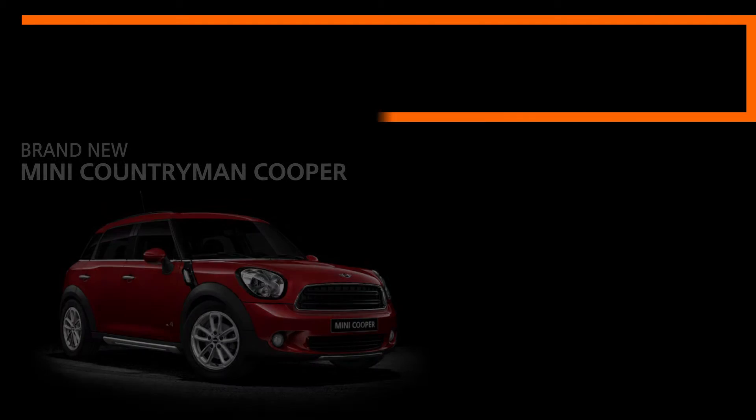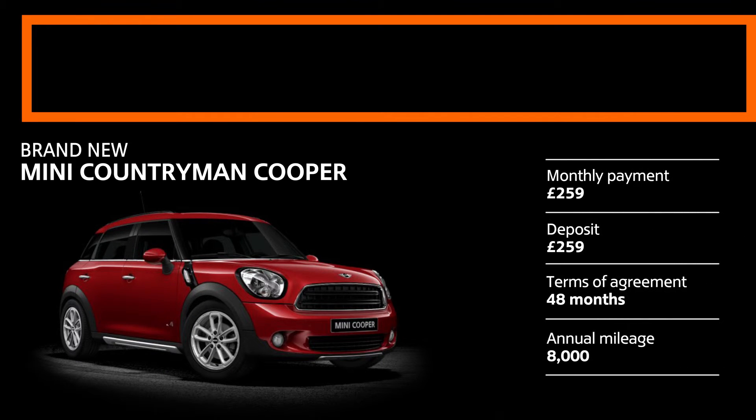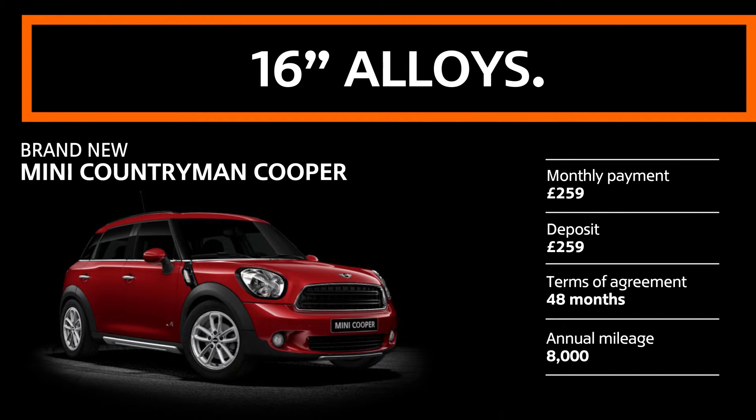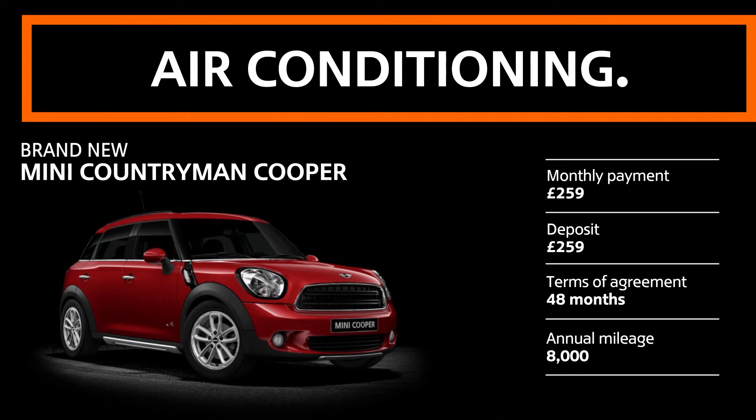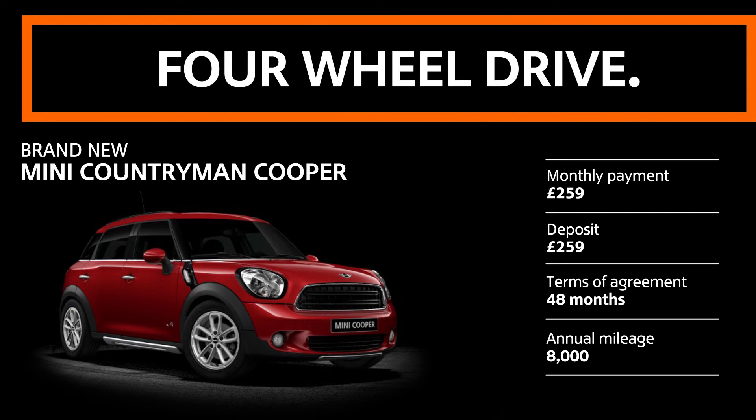At Peter Vardy Edinburgh, you'll be on to a winner with a Mini Countryman Cooper for just £2,590 deposit and £259 per month — it could be yours. You'll enjoy 16-inch alloys, air-conditioning, Bluetooth, and four-wheel drive.